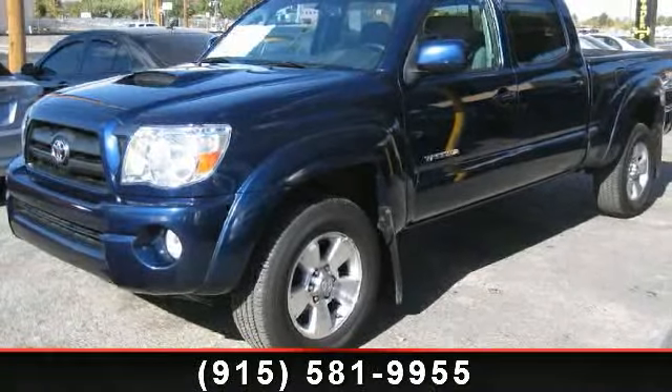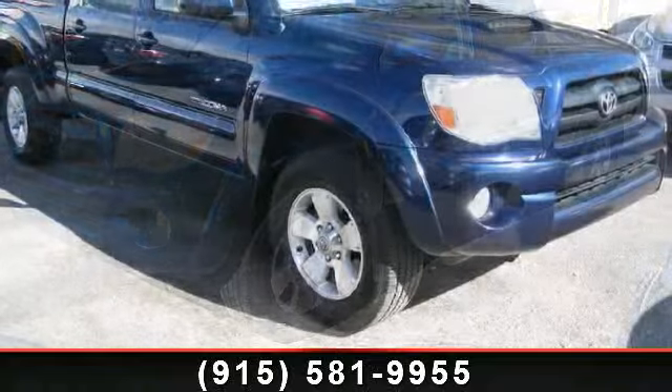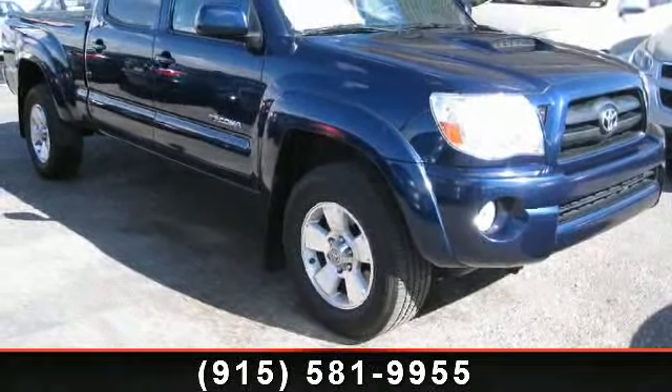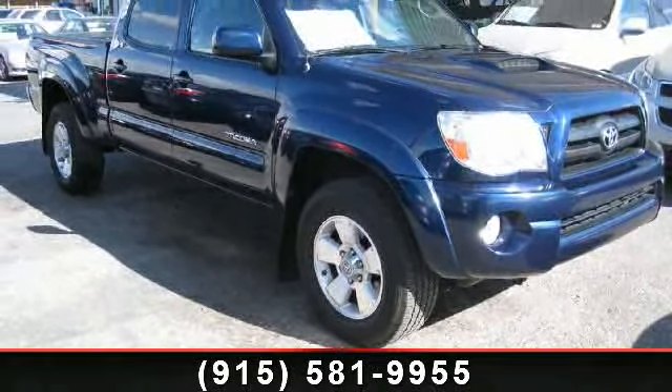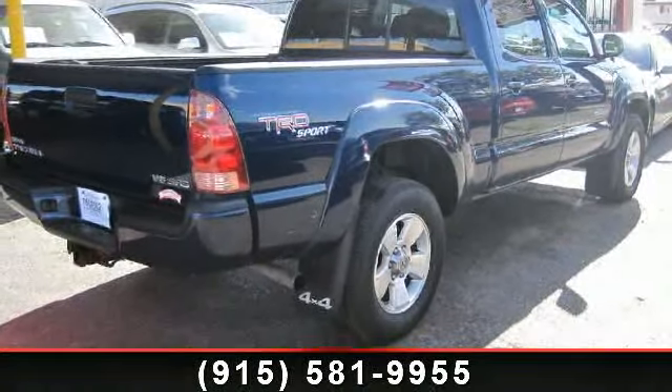Presenting the 2008 Toyota Tacoma. If you are looking for an automobile with great features, look no further. This vehicle comes with a reliable six-cylinder engine connected to a smooth-shifting automatic transmission.